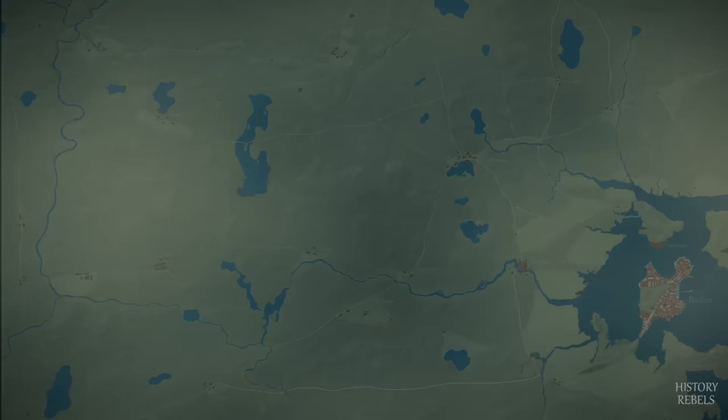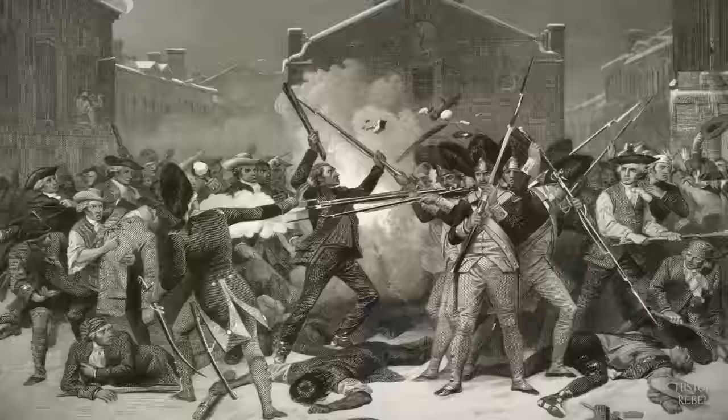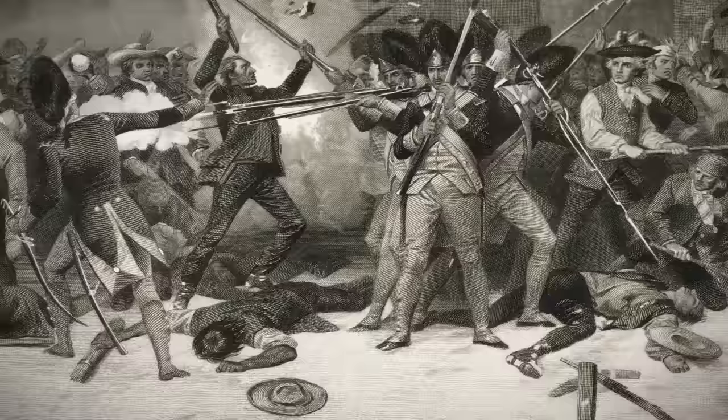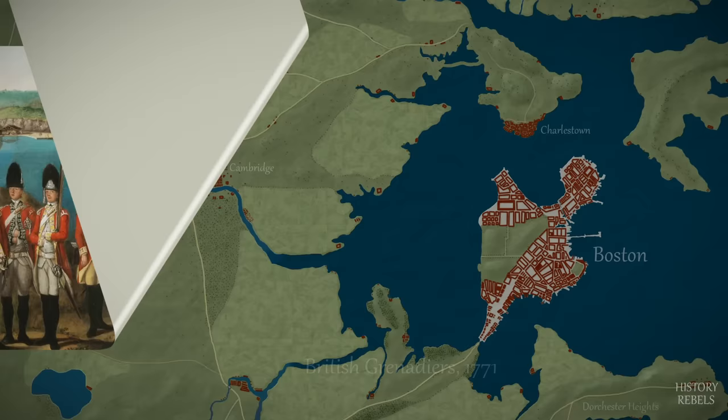The plans backfire and the Townsend Acts only pour fuel onto the fire. In Boston, riots break out, leading to the deployment of the regular army to protect local officials. Tensions boil over in the city, and an angry crowd provokes soldiers into firing. Five colonists lay dead in what will soon become known as the Boston Massacre. Although the soldiers, known locally as regulars, are removed from Boston, tensions in the city remain high.